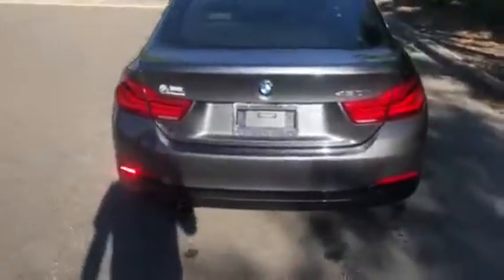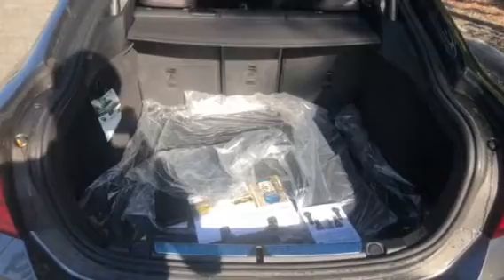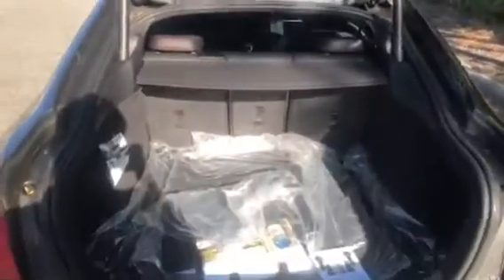It does come standard with a backup camera, and really quickly I want to show you all the trunk space it has. If you notice, the tailgate is powered — there's all the trunk space right here. You have a little privacy cover attached to the top that you can remove. The seats do fold down. All you gotta do is press this button right here to close and it is powered so it will close by itself.